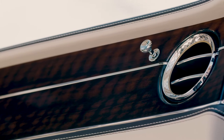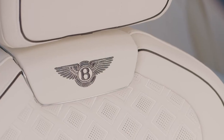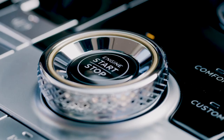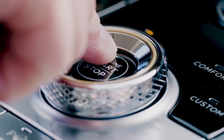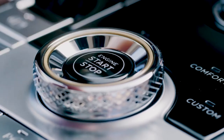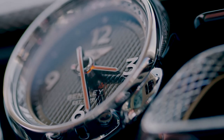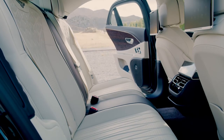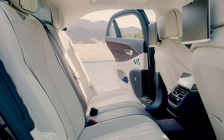As with all Bentley interiors, the design is brought to life by the precision engineering of every component, by the true craftsmanship that is created here in Crewe, and by the materials that are brought to life mixed together in this incredible combination that results in this magnificent Bentley interior.